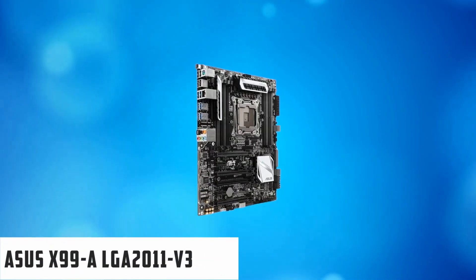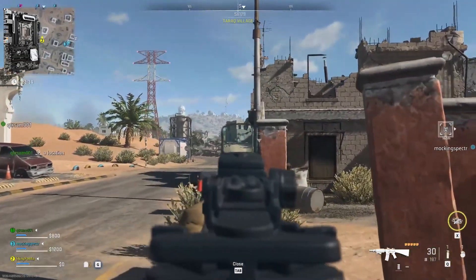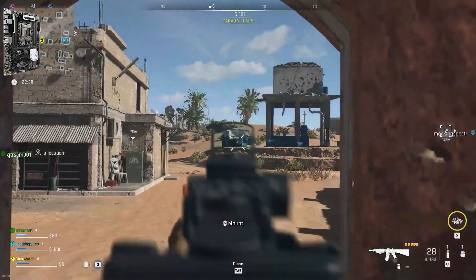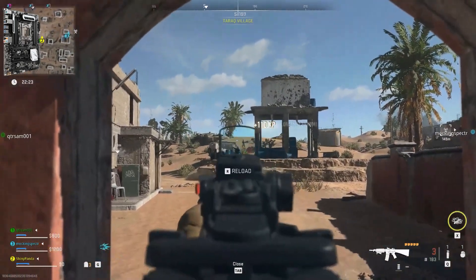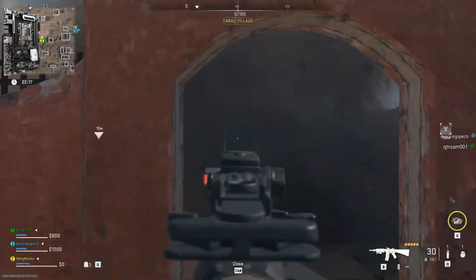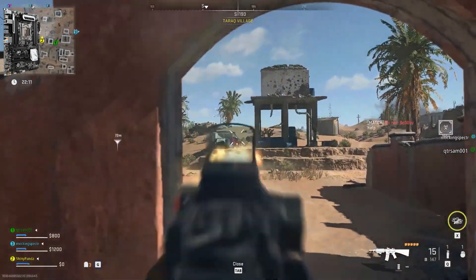At number 2, it's the Asus X99-A LGA2011v3. If you're looking for a motherboard that supports quad-channel memory to build an Intel Extreme System, the X99-A from Asus might be a perfect option. This motherboard uses the LGA2011v3 slot and is not compatible with older LGA2011 slots, so make sure you get the LGA2011v3 slot if you plan to build on it.